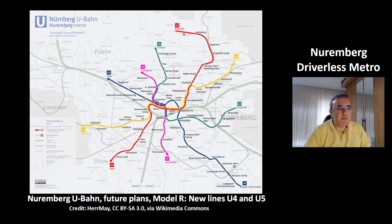This is a picture of possible future plans for the Nuremberg metro, showing two more lines: the yellow line U4 and the pink line U5. That is a possible future for this metro system. That was today's video about Nuremberg's driverless metro. Thank you for watching. Have a nice day. Bye bye.